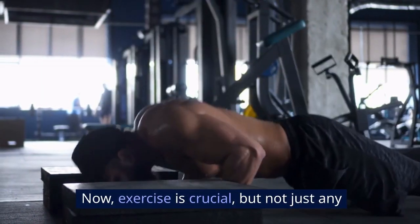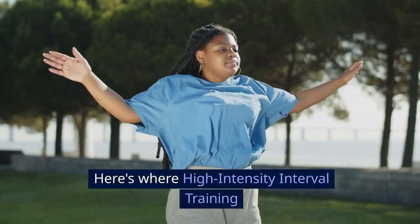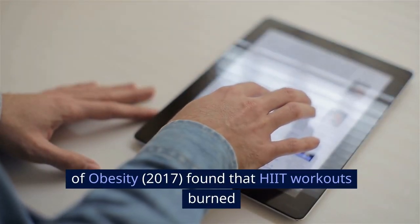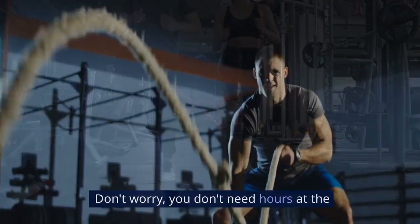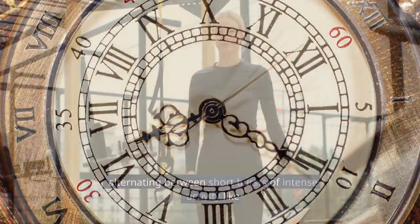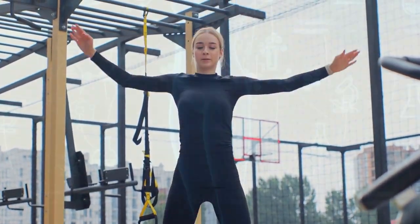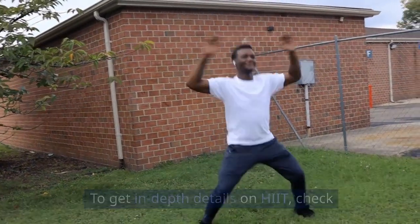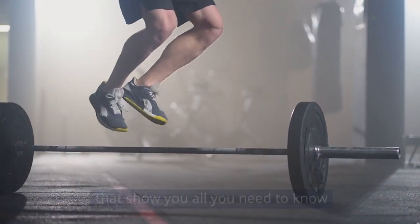Exercise is crucial, but not just any kind. We want to maximize fat burning in minimal time. Here's where high-intensity interval training, HIIT, comes in. A study in the Journal of Obesity, 2017, found that HIIT workouts burned more belly fat than traditional cardio in less time. You don't need hours at the gym — aim for 20-30 minute HIIT sessions, alternating between short bursts of intense activity like jumping jacks or sprints with recovery periods. This keeps your metabolism fired up long after your workout is done. Check out the playlist on your screen for in-depth details on HIIT.